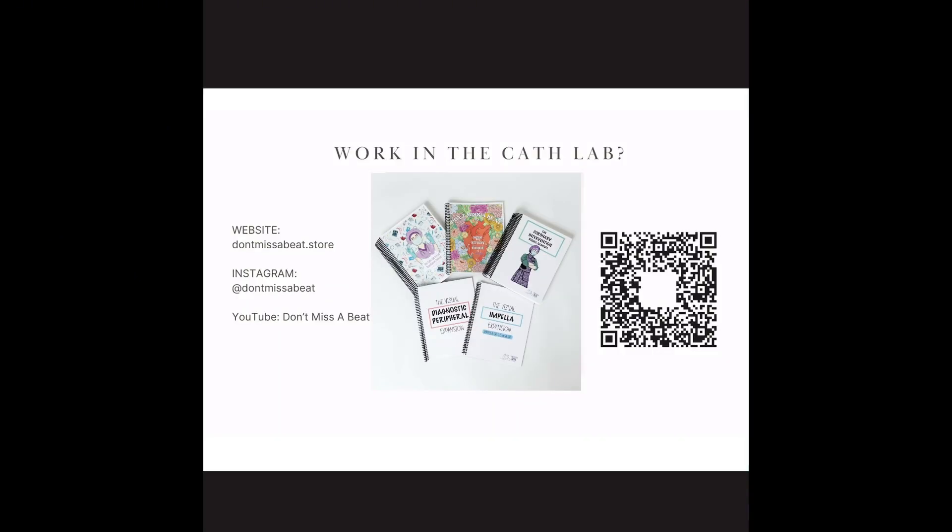I know this was just a brief overview, but thank you for hanging in there with me. If you currently work in the cath lab and you're watching this to get a head start or clarify some things — I don't have a peripheral book yet, it is coming — but I do have a brand new cath lab orientation manual and a coronary intervention manual that goes over some of these devices in the coronary space, a diagnostic peripheral expansion for peripheral anatomy, Impella if you use that, and the RCIS study guide if you're prepping for your board's exam. Regardless, I try to post about everything in the realm of cardiology, so please follow me on social media and subscribe to my YouTube channel. Thank you so much CardioVisual for having me.